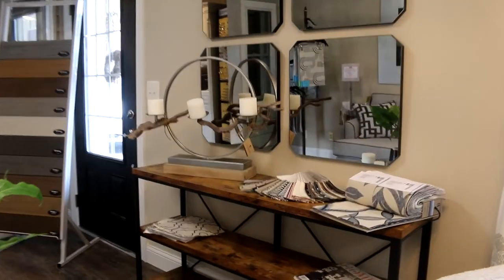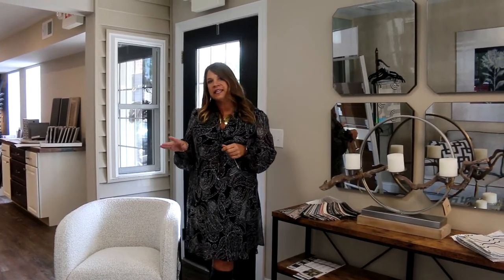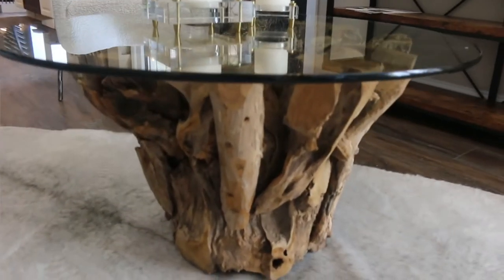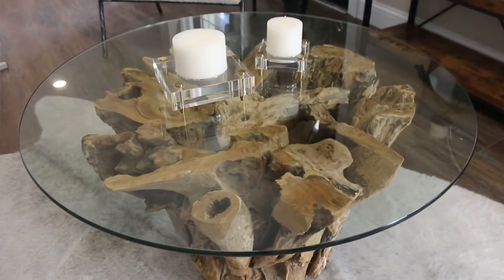Uttermost is a family-owned and managed company. They are focused on bringing the most fashion-forward products to the industry with excellent quality and manufacturing. This coffee table is natural unfinished teak-drenched wood sculpted into a sturdy table with a clear glass top to showcase the unique beauty in each piece.